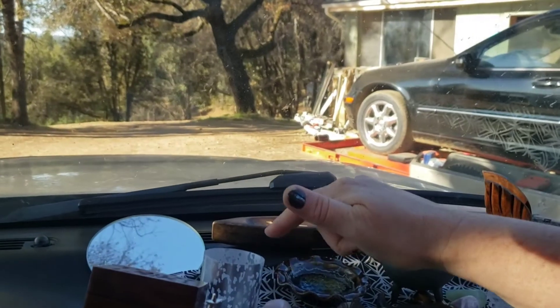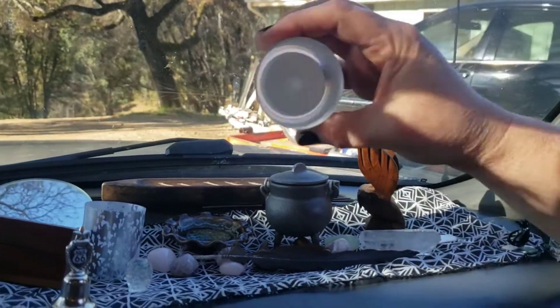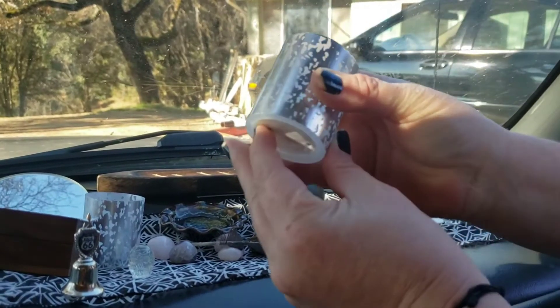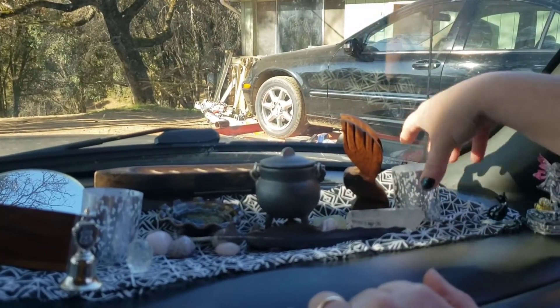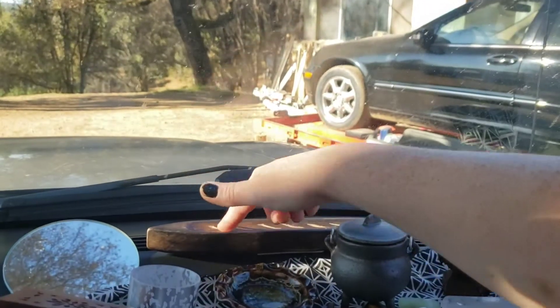We did stop at a Dollar Tree in New Mexico where I picked up a mirror and these candles — they are electric and they do work. Obviously I'm not burning real candles in the car. This boat here is for an incense stick; it was $1.87.